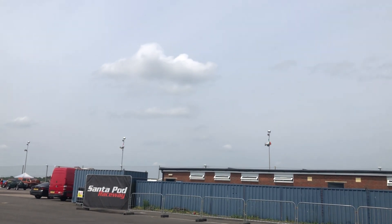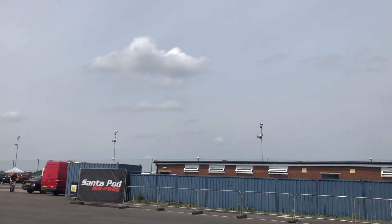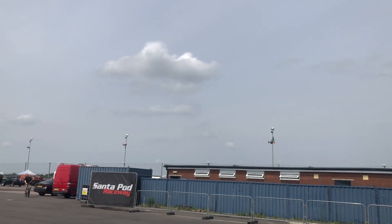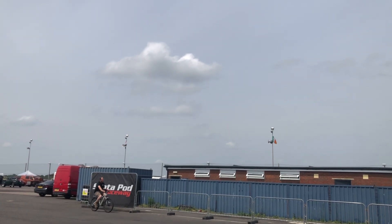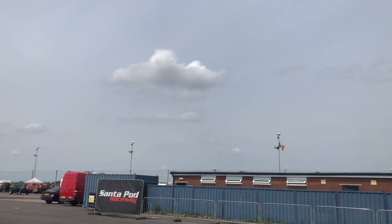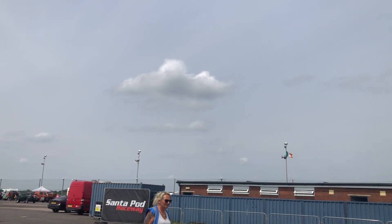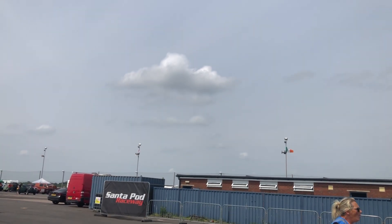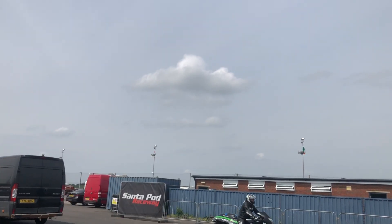Of course, this race track used to be a base, a Royal Air Force Base. So I think even bombers used to take off from here. Used to be called RAF Hoddington, I believe. And the race track is now called Santa Pod Raceway.